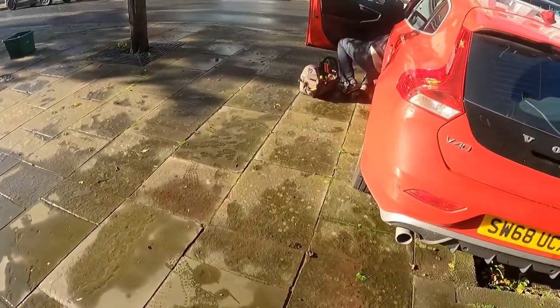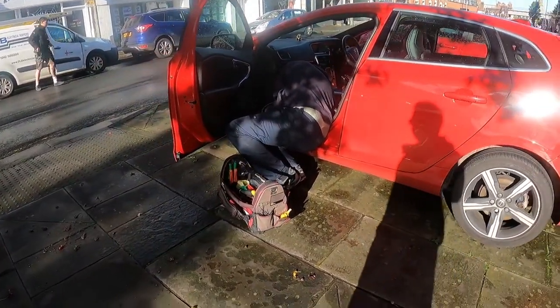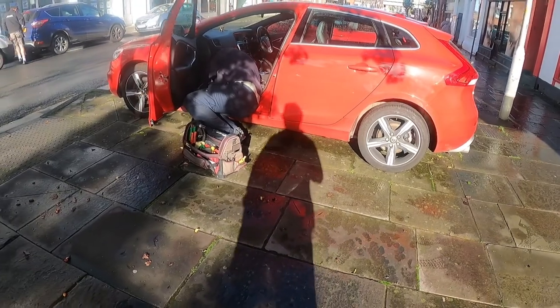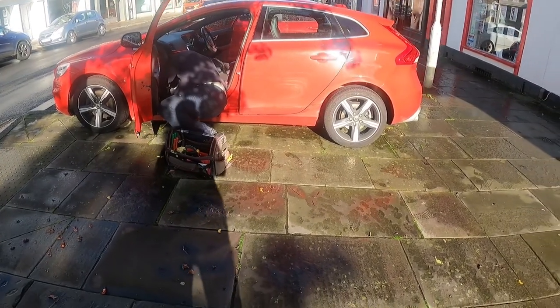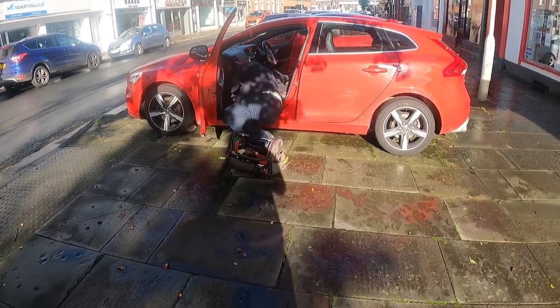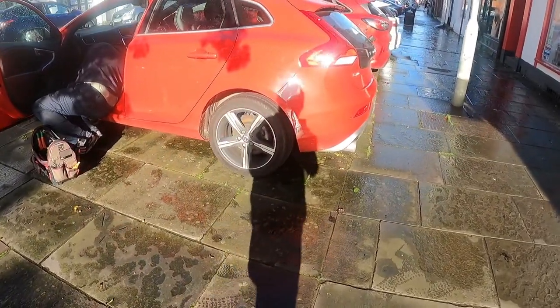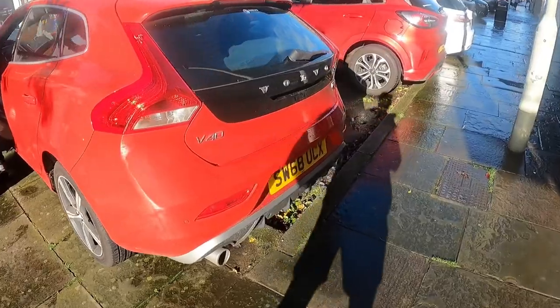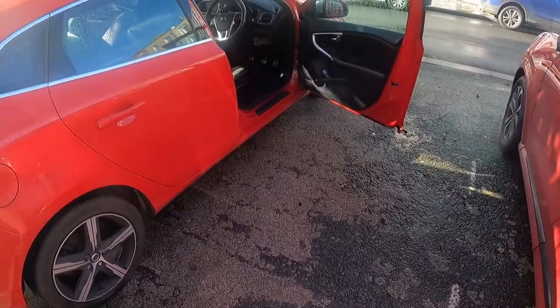This guy is installing the black box in my car. This is my new car — I purchased it just a couple of weeks ago. The insurance company called me and said they will install a black box, and I said yes because it's free of cost. I don't need to pay anything for it; the insurance company is providing it.